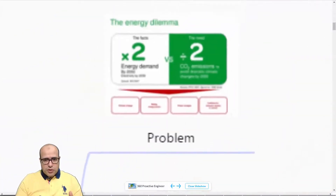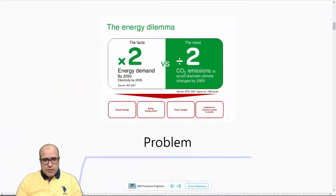First of all, why are we most of the time talking about energy saving? You may have heard about the energy dilemma before. Simply, by 2050 we will be requested to double our energy demand, and this is what will happen according to current development.